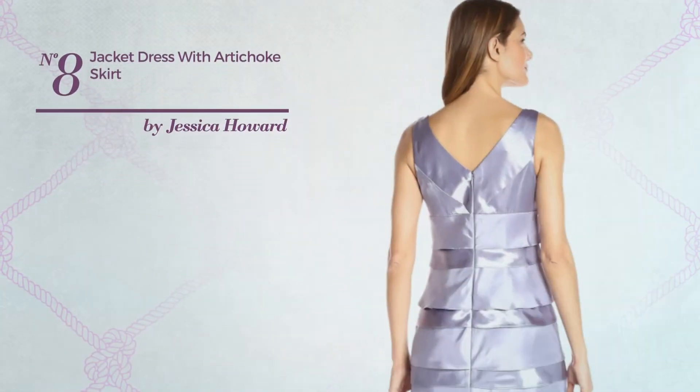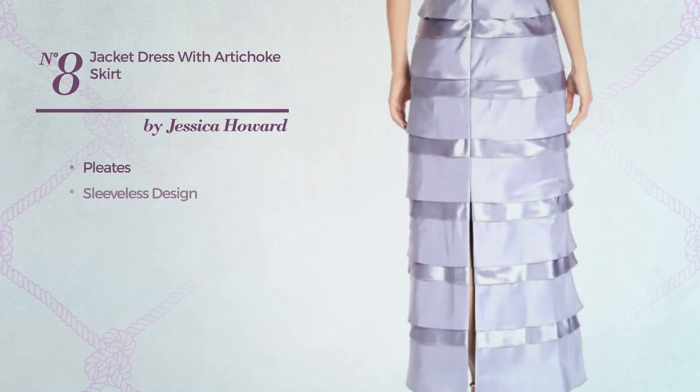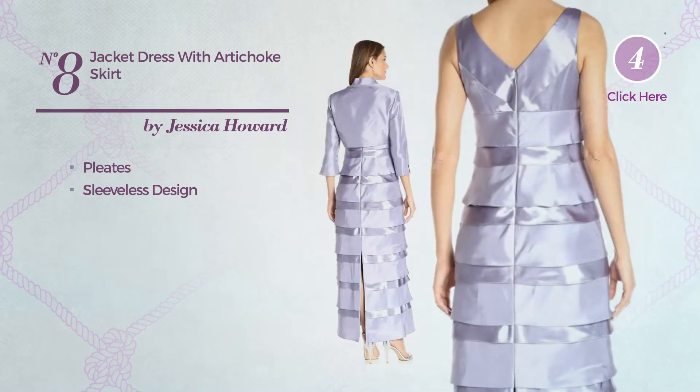Number 8. A jacket dress styled with pleats. This dress includes a sleeveless design. Available only in this color.